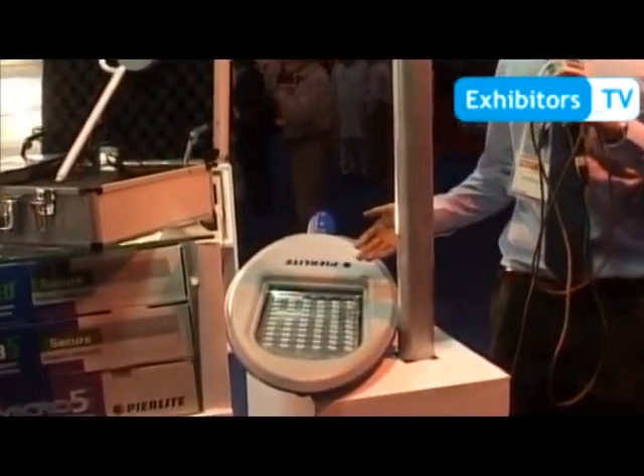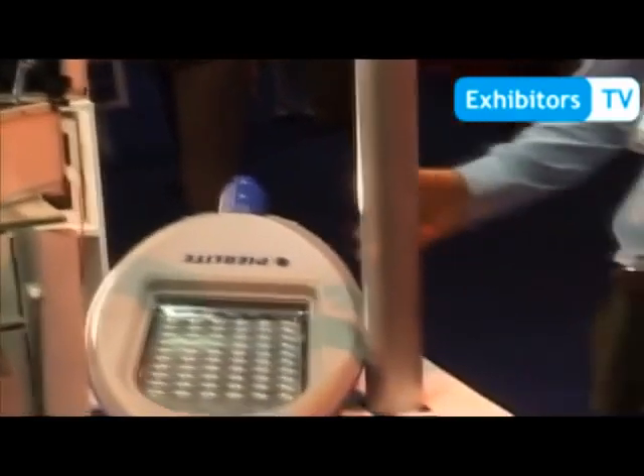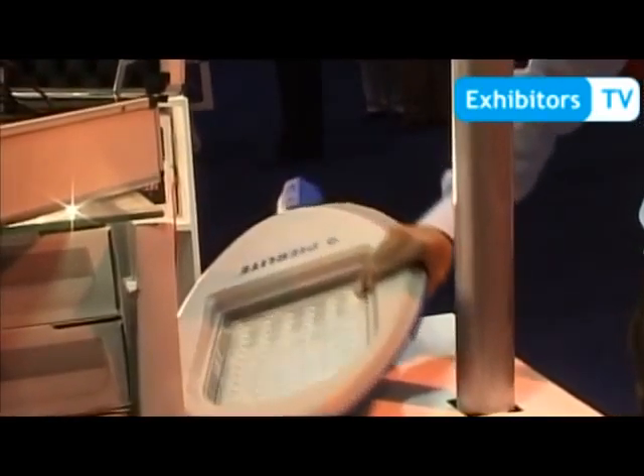This is our new LED street light range — a generation 4 street light, 140 watts, using Cree LEDs. It has very good heat management, as you can see at the back. It also comes with a smart dimm function: you can insert your SIM and control the dimming remotely.